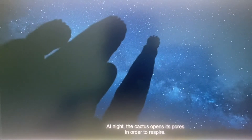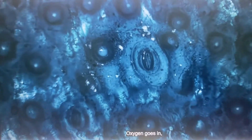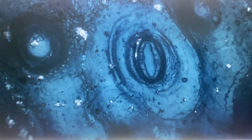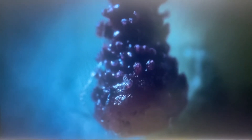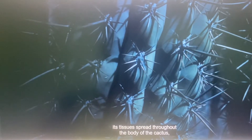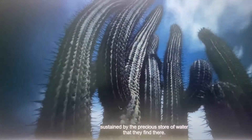At night, the cactus opens its pores in order to respire. Oxygen goes in, and so does Tristerix. Once within, its tissues spread throughout the body of the cactus, sustained by the precious store of water that they find there.